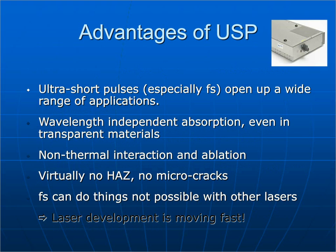Some advantages of USP lasers, especially femtosecond lasers: they open up a wide range of applications that can't be accessed with longer pulse length lasers. There's somewhat wavelength-independent absorption even in otherwise transparent materials. At about 10 picoseconds you can see a difference in processing between the fundamental, doubled, and tripled wavelengths, but at around 200–300 femtoseconds in most materials there's virtually no difference in processing quality between the three wavelengths. Because of the short pulse length, it's essentially a non-thermal interaction — ablation with virtually no heat-affected zone and no micro-cracking. Femtosecond lasers can do things not possible with other lasers, and the technology is advancing very rapidly.